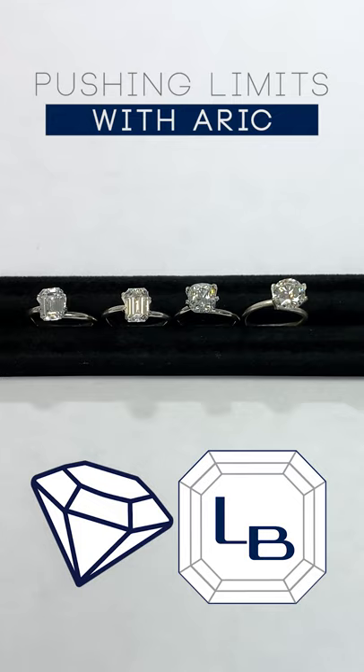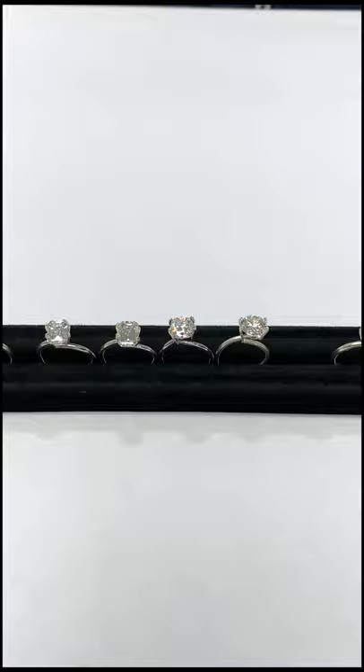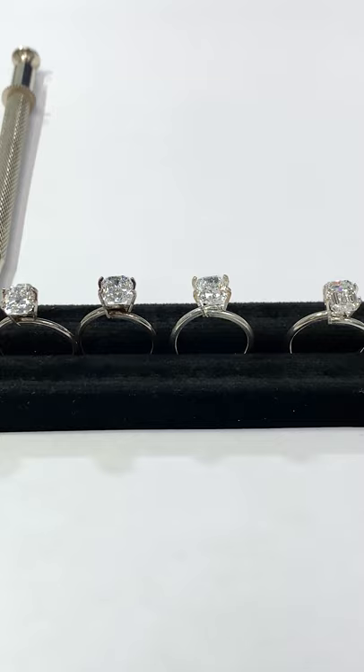This one is called Pushing It to the Limit. Diamond shopping would be very easy if you had an unlimited budget and could just pick the highest quality, largest carat-sized stone you can find without any price limitations. However, most of us, that's just not possible, so finding the best ways to maximize value for the center stone is key. Pushing the limits of quality and even size are ways you can achieve this, and on this episode of Diamonds 101, we're going to give you some insider tips on what you can do.